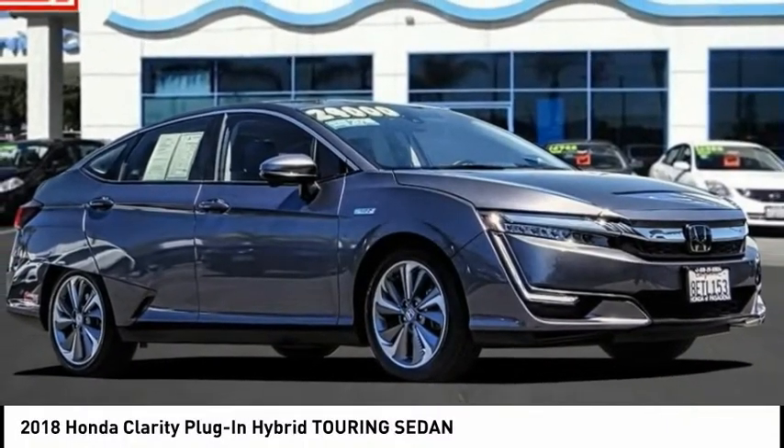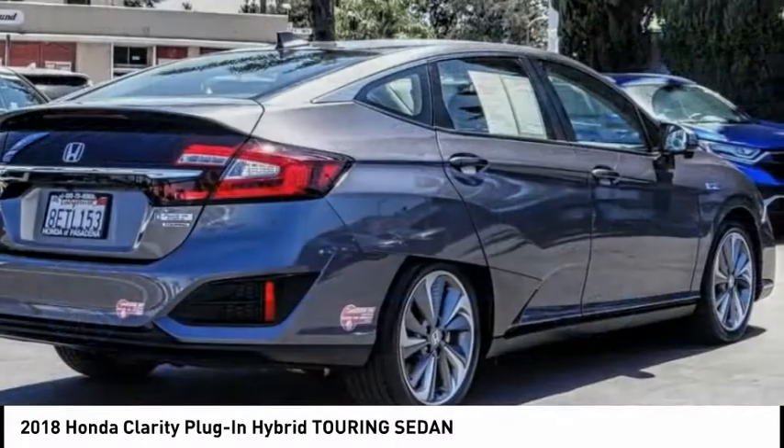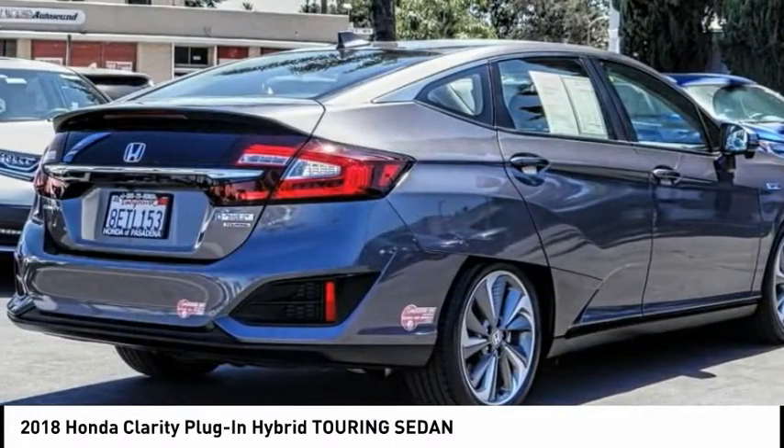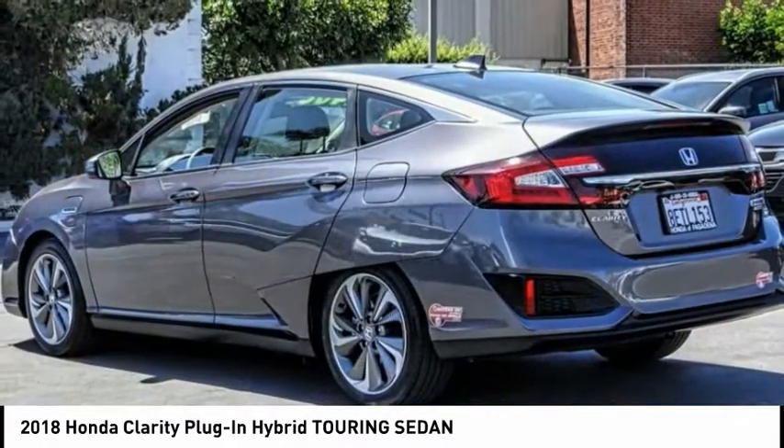You are going to love the 2018 Clarity. The future is now with the Honda Clarity Sedan — a reliable and great comfortable commuter car. This vehicle has less than 35,000 miles.